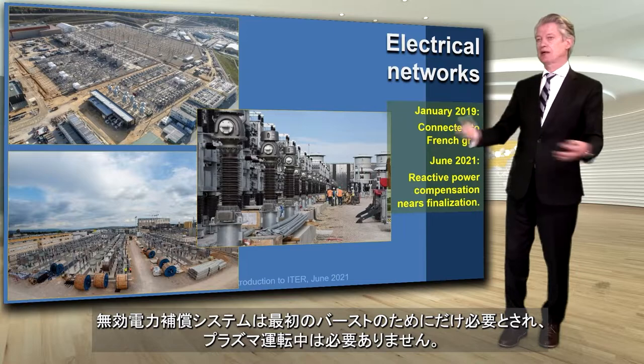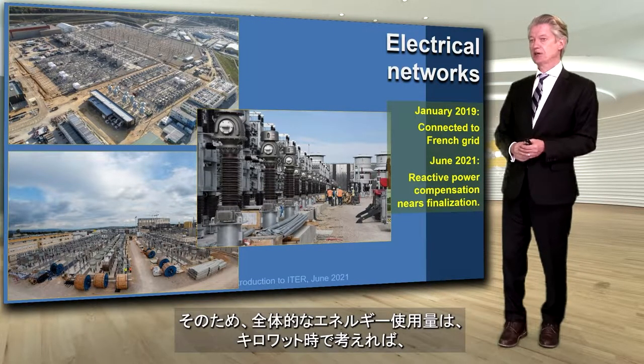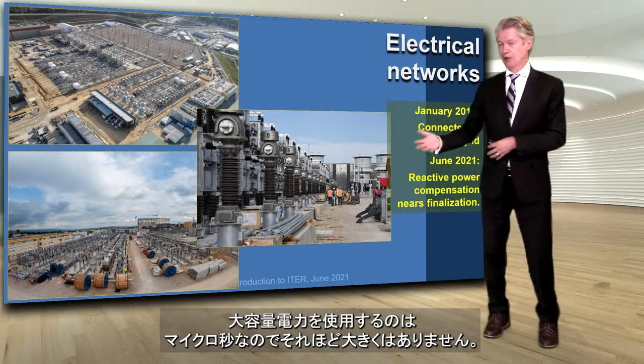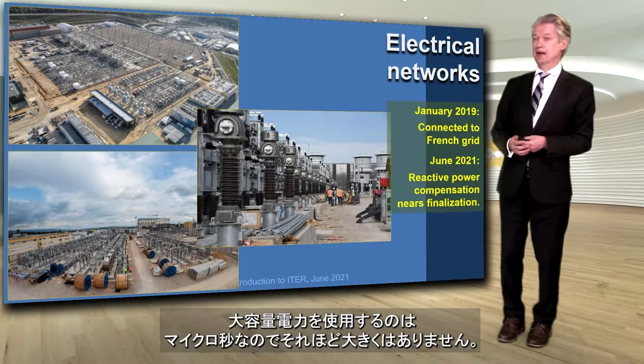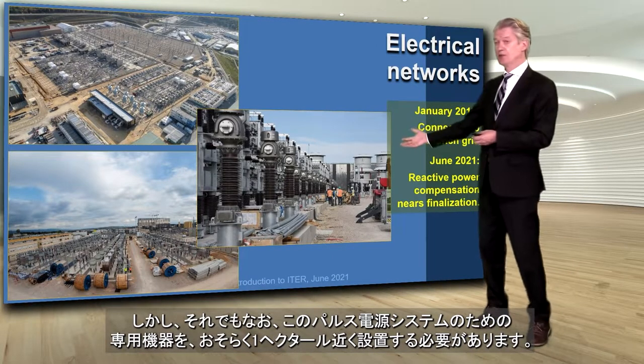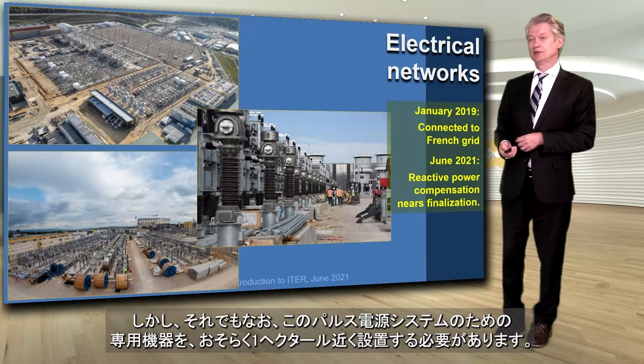The pulsed power system is not needed throughout the plasma reaction — it's needed only for a burst at the beginning. So the overall energy used, if you think not in terms of kilowatts but kilowatt hours, is not that great because it's a microsecond. But it still requires the installation of almost a hectare of this specialized equipment for the pulsed power system.